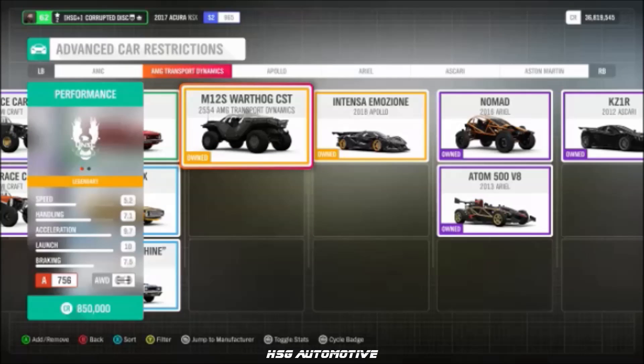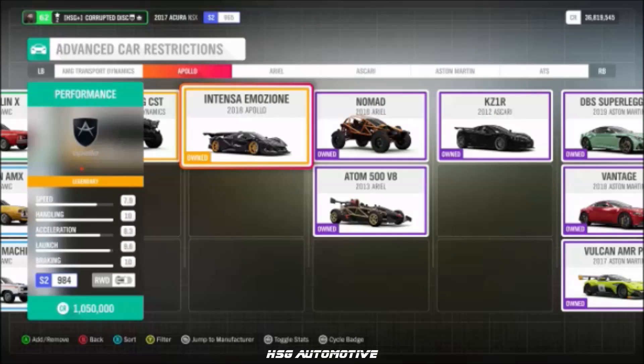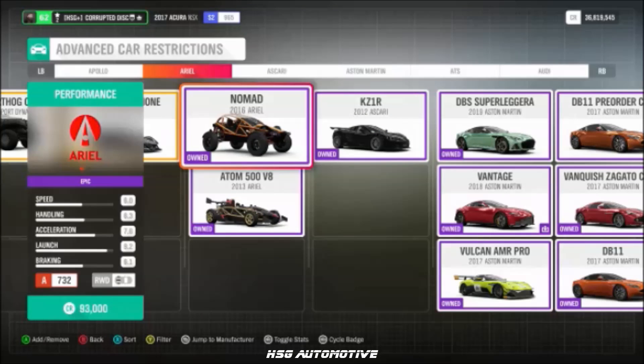From AMG Transport Dynamics, the Halo Warthog. From Apollo, we have the Intensa Emozione, and from Ariel, we have the Atom 500 and the Nomad.